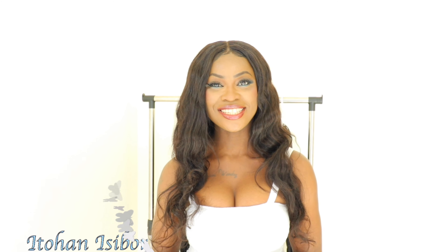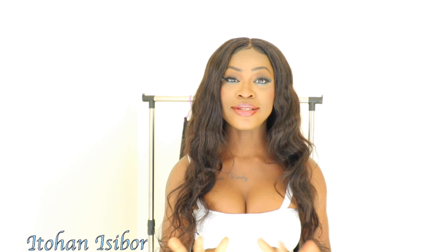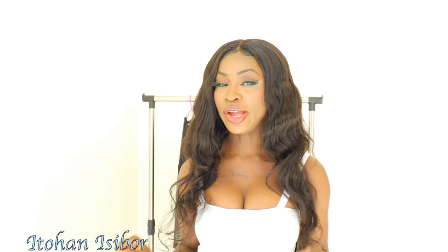Hi guys, welcome back to my channel and into another try-on haul video. If it is your first time here, my name is Itoa Isibor. If you are an original subscriber, thank you so much for coming back. Today, as you can tell by the title, I am going to be trying on some clothes that I got.